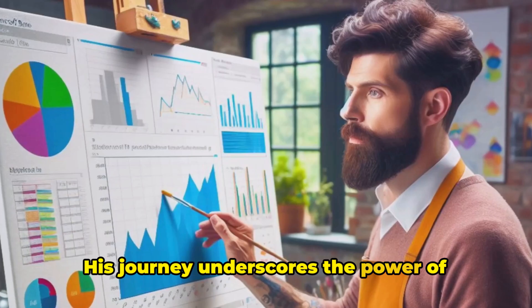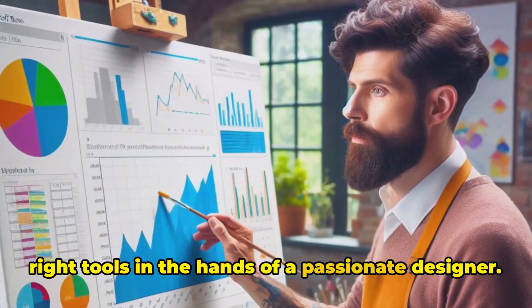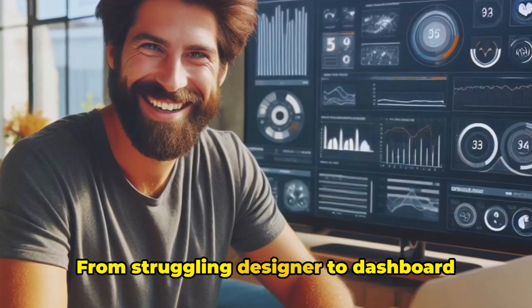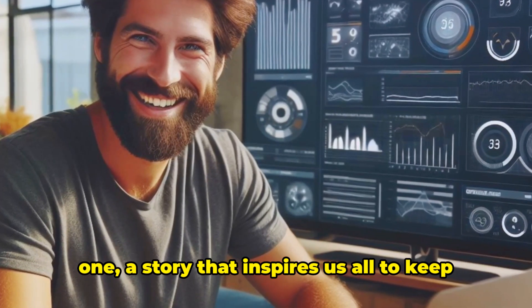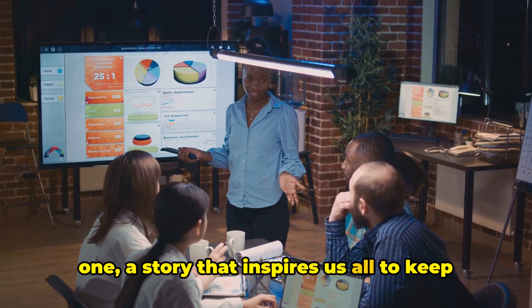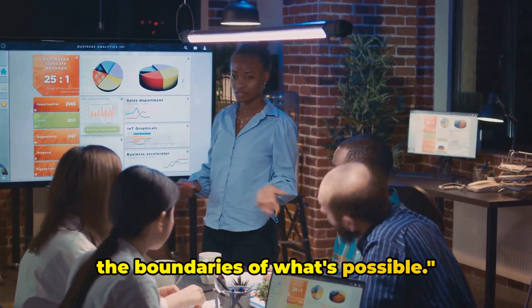His journey underscores the power of determination and the importance of the right tools in the hands of a passionate designer. From struggling designer to dashboard wizard, Alex's story is indeed a heroic one — a story that inspires us all to keep learning, keep creating, and keep pushing the boundaries of what's possible.